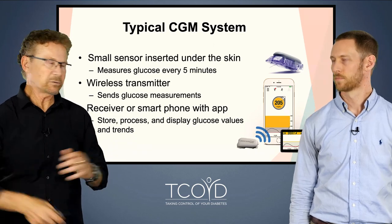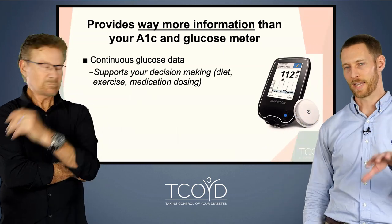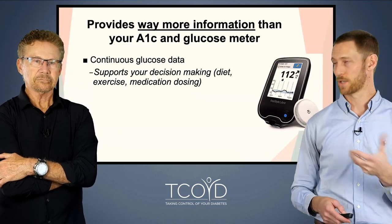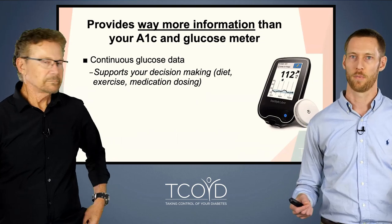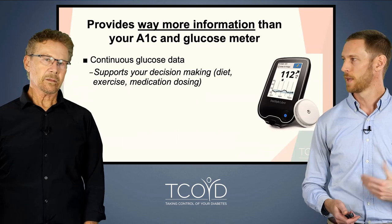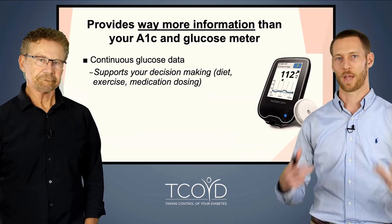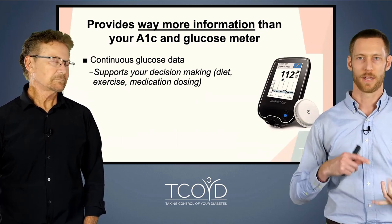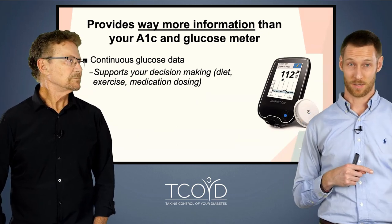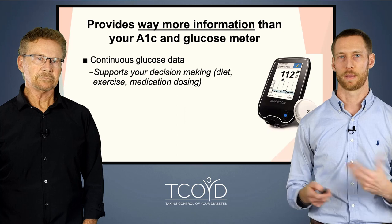You can visit details about each device on our website — when you click on the company logo there's information about them, and we also have other lectures that go into detail. The real takeaway is that continuous glucose monitors provide way more information than the old tests, which were either your A1C or a combination of A1C and finger-stick glucose meter. The obvious first thing CGM gives you is continuous glucose data, which allows you to make informed decisions about how to control your own diabetes — better choices about your diet, exercise, and dosing your medications, especially if you use insulin. I've seen it really motivate a lot of my patients with type 2.